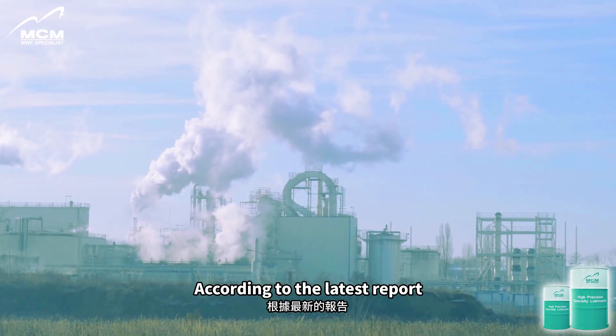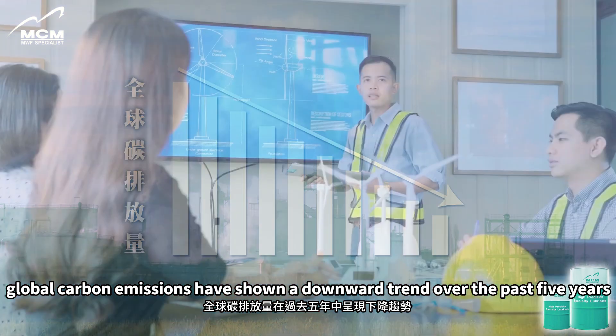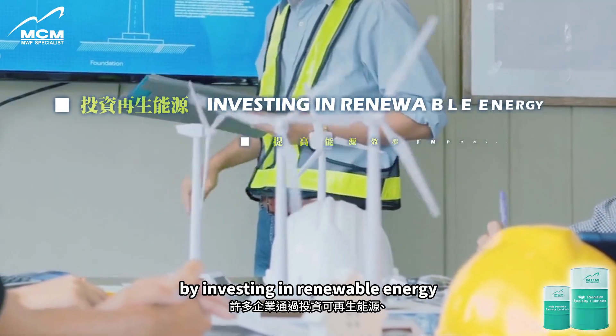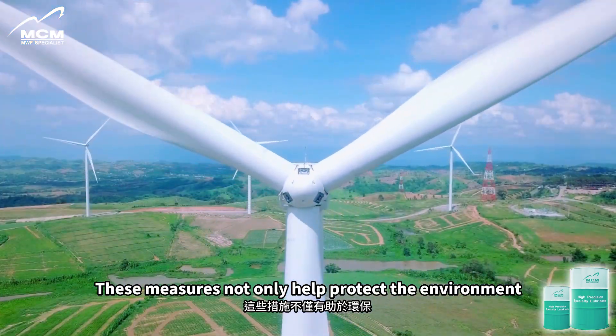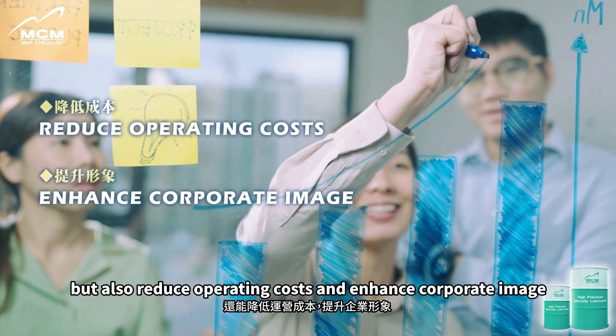According to the latest report, global carbon emissions have shown a downward trend over the past 5 years, with many companies reducing their carbon footprint by investing in renewable energy, improving energy efficiency, and improving production processes. These measures not only help protect the environment, but also reduce operating costs and enhance corporate image.